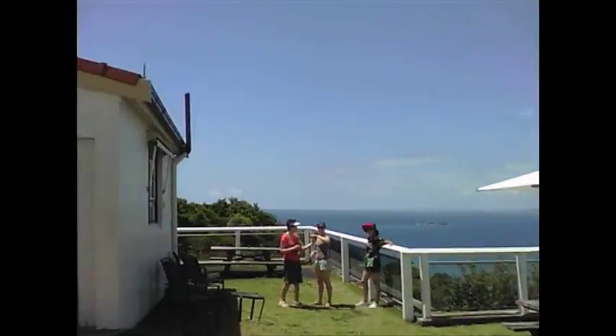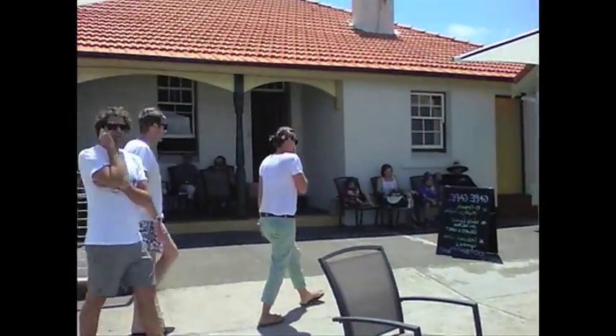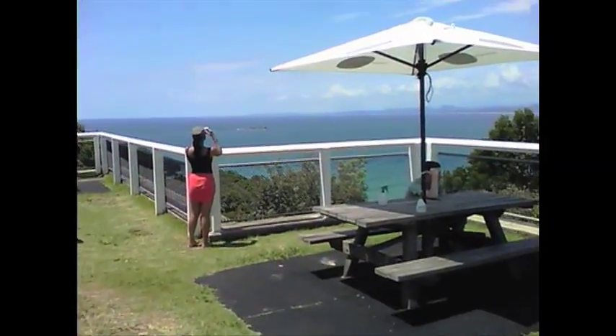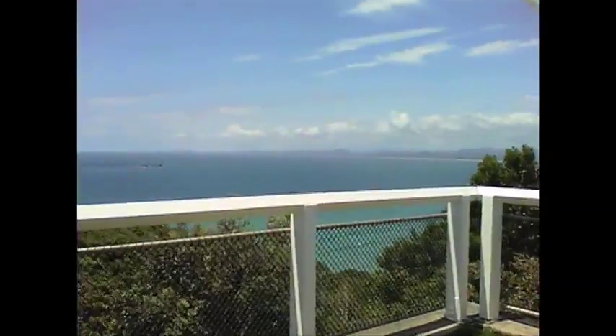This is the scene from up in the lighthouse. We have a little shop up here — you can get coffee — visitor center and museum, by the way. And over here is a beautiful view off onto Guadagos.